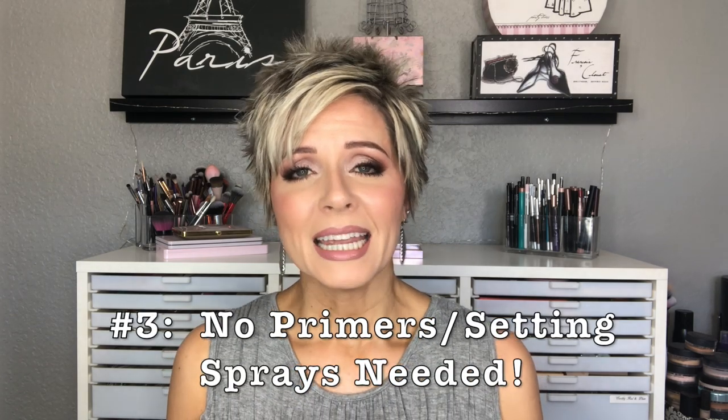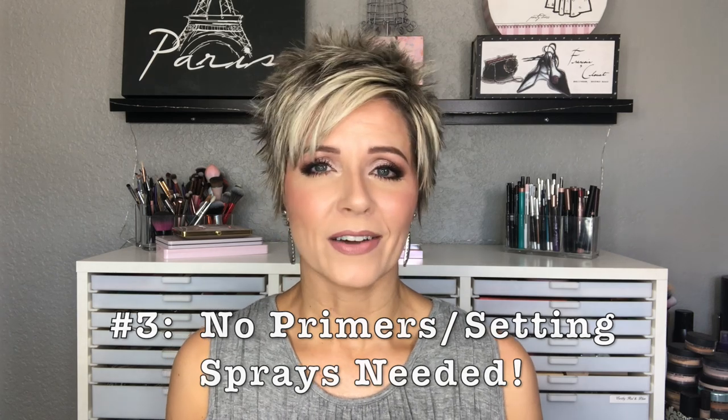The other thing they all have in common is they all work wonderfully on their own. To me, a good foundation is one that does not require a primer or a setting spray in order to perform. I have used all of these with various primers, setting sprays, and powders and they work great, but I actually prefer using them without a primer or setting spray — and they work beautifully.